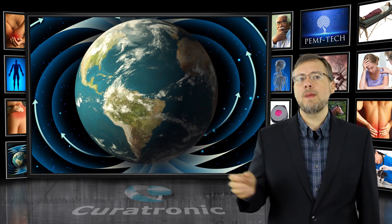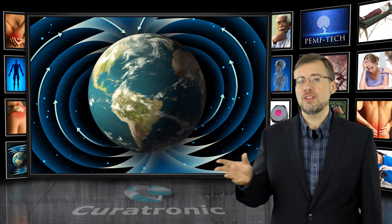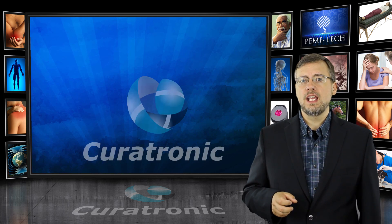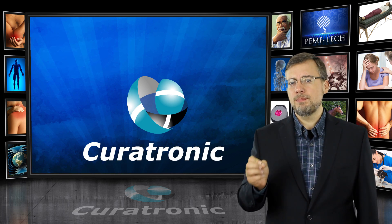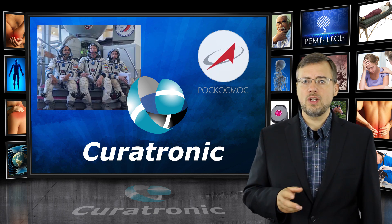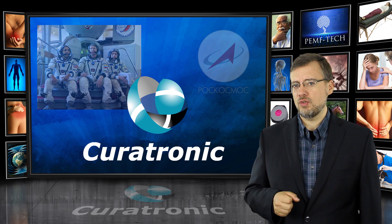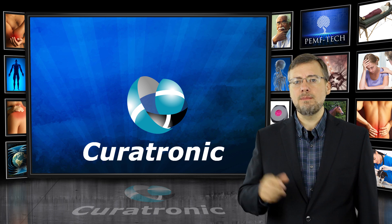PEMF, or pulsed electromagnetic field therapy, was found to be a solution. Ben Philipson, the inventor of the Curatron, developed a device to assist with bone density regrowth for astronauts. This technology has now been made available by Curatron, and it can help with many medical issues.